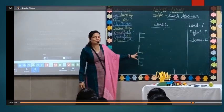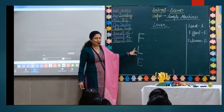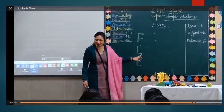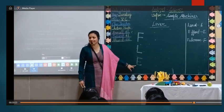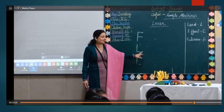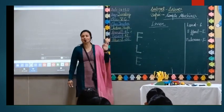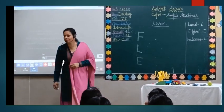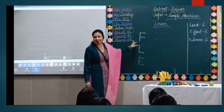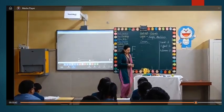FLEE — just learn it. F stands for fulcrum: in Class 1 lever, fulcrum is at the middle point. L stands for load: in Class 2 lever, load is at the middle point. E stands for effort: in Class 3 lever, effort is at the middle point. So in this way, you can learn all three classes of levers in a very simple way — just recite FLEE.